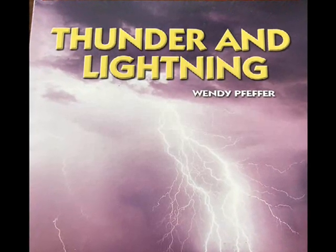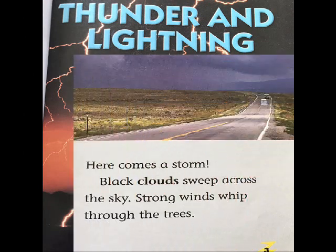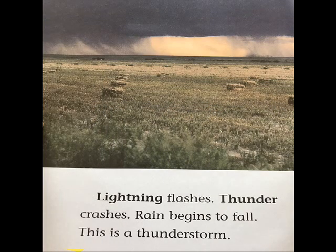Thunder and Lightning by Wendy Pfeiffer, a Scholastic Science Reader. Here comes a storm. Black clouds sweep across the sky. Strong winds whip through the trees. Lightning flashes. Thunder crashes. Rain begins to fall. This is a thunderstorm.